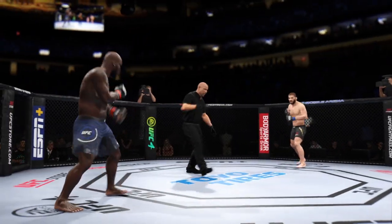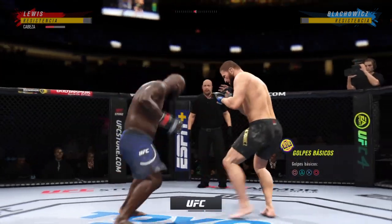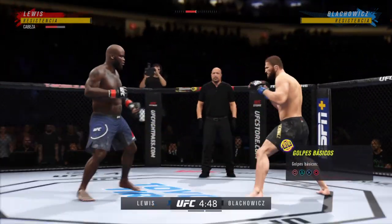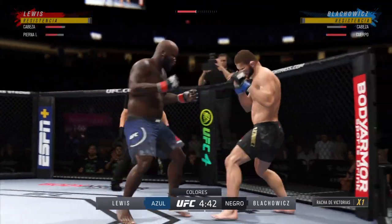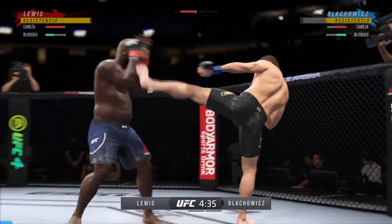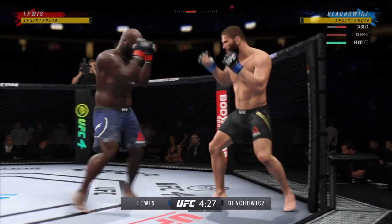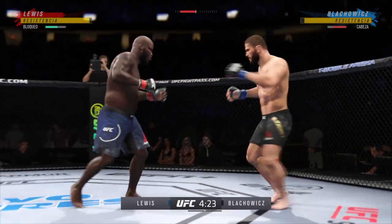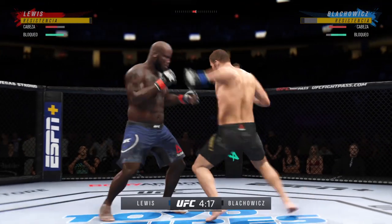Here we go as round one gets underway. Two world-class level strikers here, and the expectation is we're going to get a kickboxing match here in the octagon. Wow, big left hook there. Lewis's hook shot looked pretty good but was blocked by the defense.